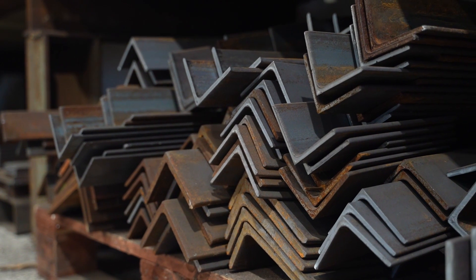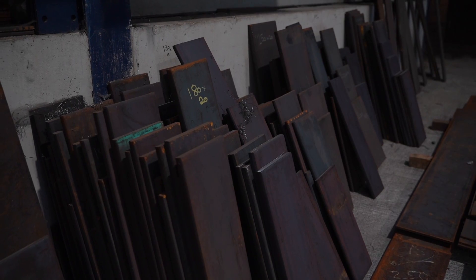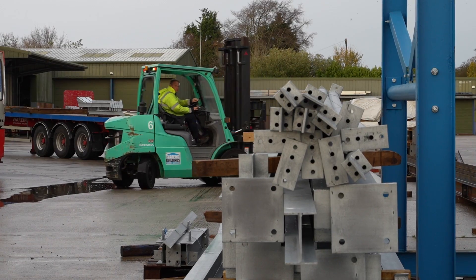We know what steel we're using for each job, we know exactly where that's going to go. We can save on the waste, we can reallocate the waste. It will let us know when we're running low, when we need to reorder automatically. It'll tell us what we paid last time, and the average we paid for steel for a certain section size for the year. It's data that we've never had.